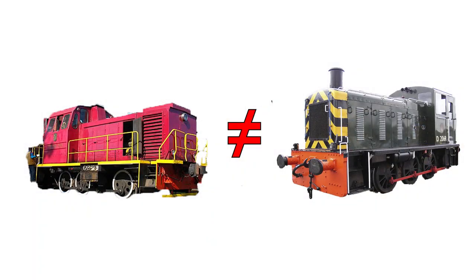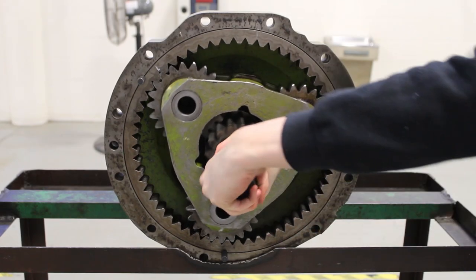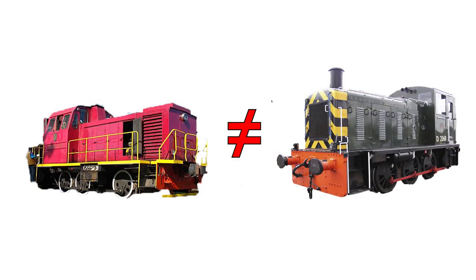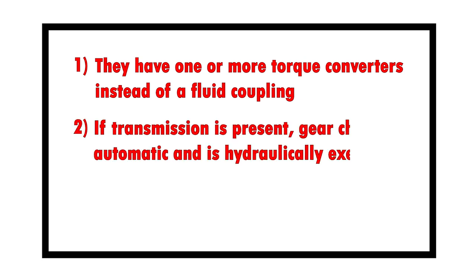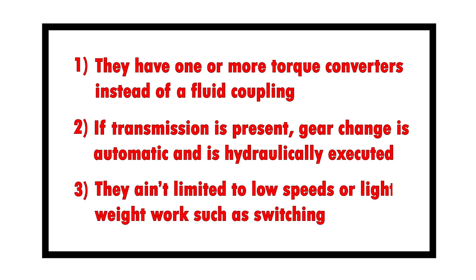While diesel hydraulic locomotives are very similar to diesel mechanical locomotives, especially in their final drives, there are several distinct differences. One, they have one or more torque converters instead of a fluid coupling. Two, if they do have a transmission, gear change is automatic and is achieved through hydraulics. And three, they ain't limited to low speeds or lightweight work such as switching.